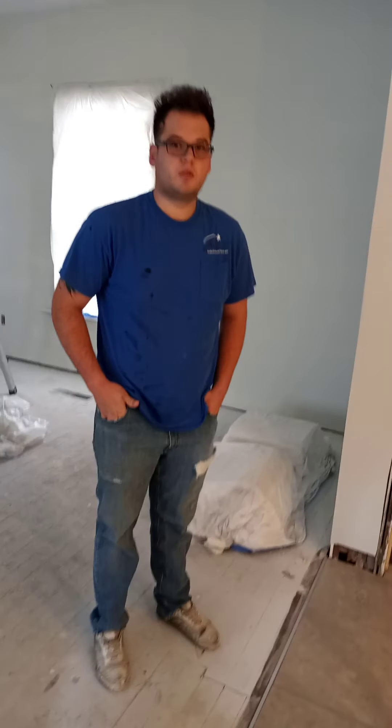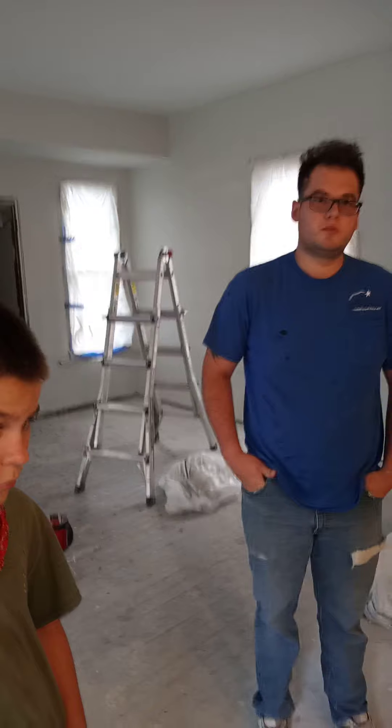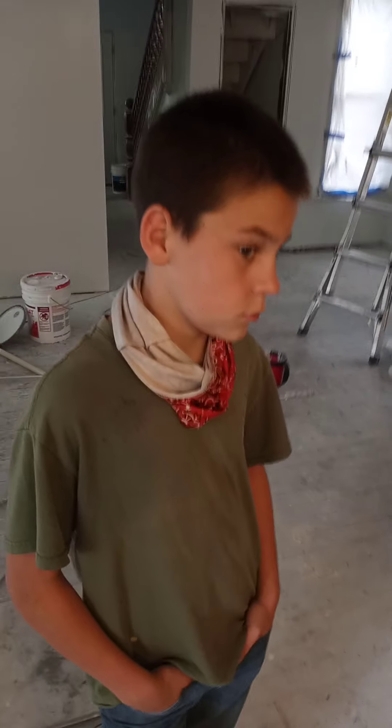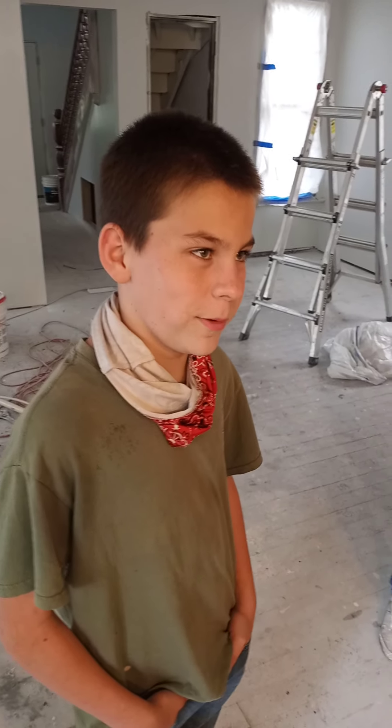My experience in the real estate business — and I agree with your theory as a contractor — is that you make it to where they can move in and there's nothing to do. You're Trent, right? Cousin Trent, what are you going to do today to help? I'm going to help him on electrical.